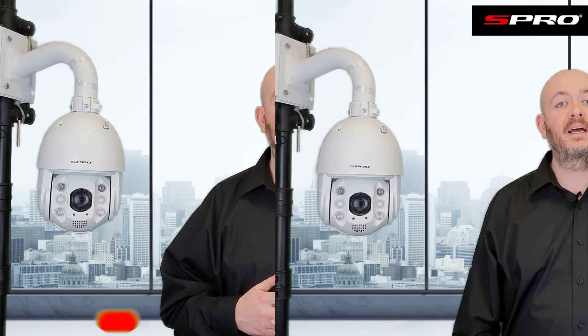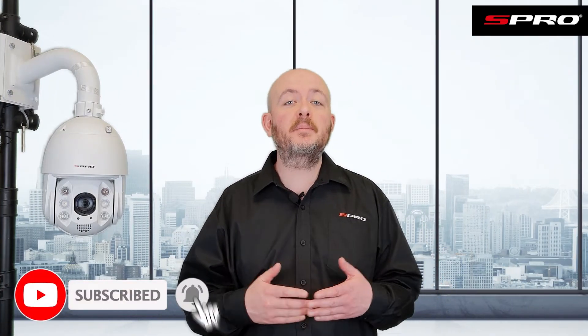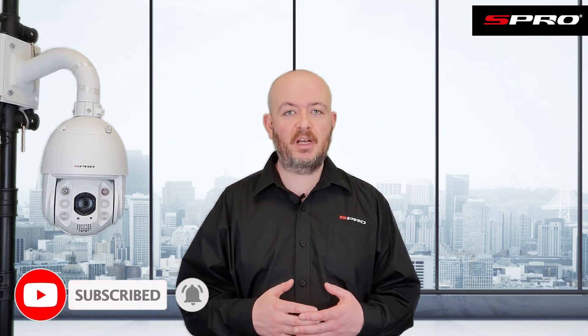If you're interested in getting an S-Pro system installed, please click the link in the description box below, fill in a short form, and we'll pass your inquiry to an S-Pro installer in your area. Make sure to subscribe so you don't miss any future videos from us here at S-Pro.